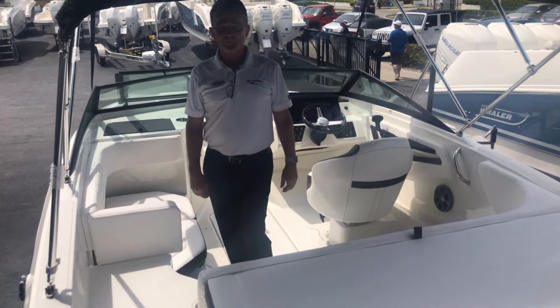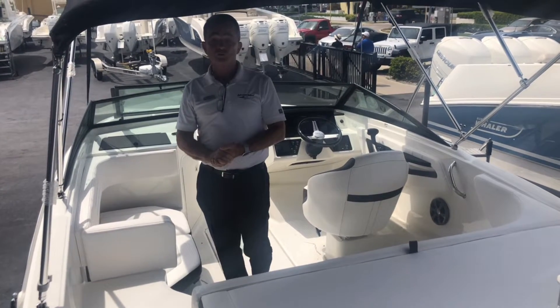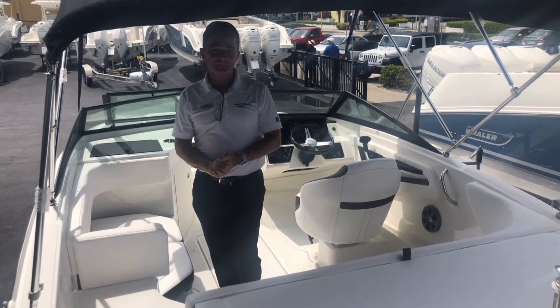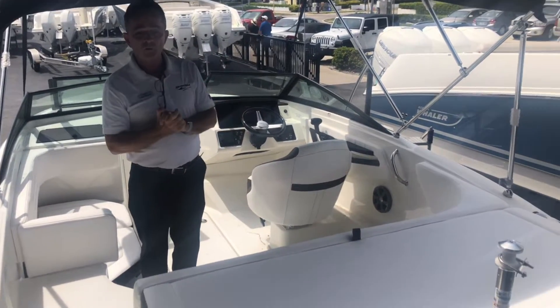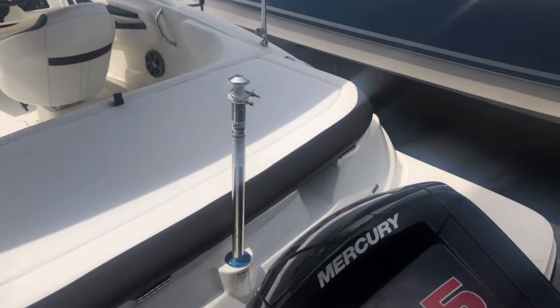Hi, Bob Freeman here with MarineMax in Naples, Florida. Here today to show you the Sea Ray 2019 SPX. It's a perfect boat for around here. It's powered by the Mercury 115 — plenty of horsepower. This boat flies.